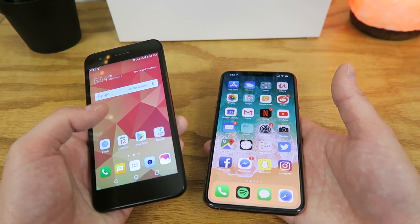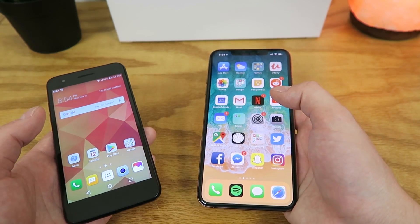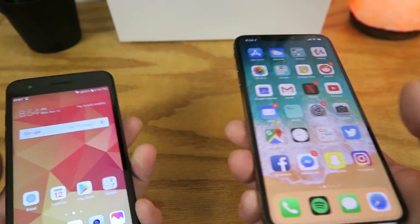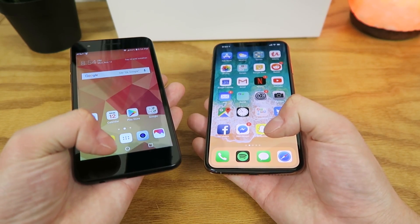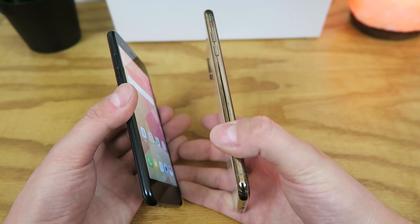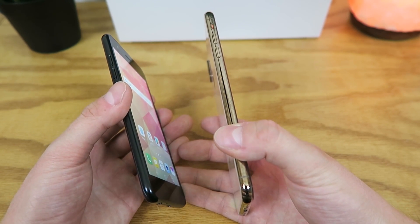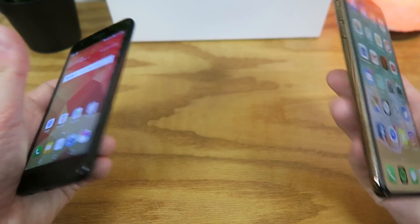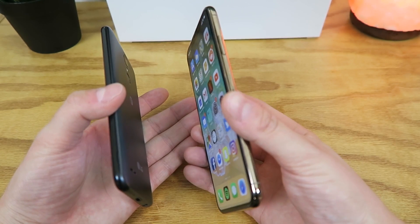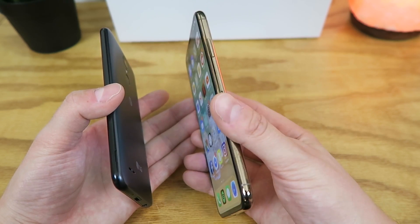The LG Phoenix 4 has a 5-inch display and the iPhone XS Max has a 6.5-inch display. Moving up to the top, both have front-facing cameras and earpieces. At the bottom, the LG Phoenix 4 has Android navigation buttons while the iPhone XS Max uses the new swiping gesture. On the left side, the LG Phoenix 4 has volume rockers only, while the iPhone XS Max has a mute switch and volume rockers. On the right side, the LG Phoenix 4 has nothing, while the iPhone XS Max has the power button — which also activates Siri — and the SIM card slot.